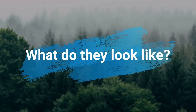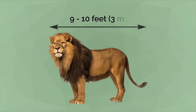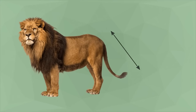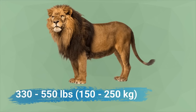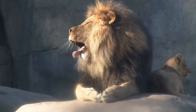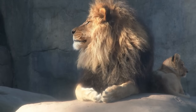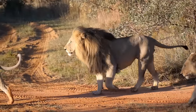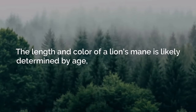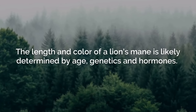African lions can grow to between 9 and 10 feet long from head to tail, with the tail being about 2 to 3 feet long. They typically weigh between 330 to 550 pounds, with males reaching the higher end of that range. Lions have strong, compact bodies and powerful forelegs, teeth and jaws for pulling down and killing prey. Their coats are yellow-gold, and adult males have shaggy manes ranging in colour from blonde to reddish-brown to black, with length and colour likely determined by age, genetics, and hormones.